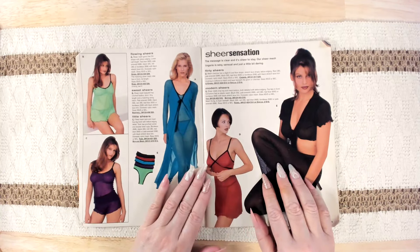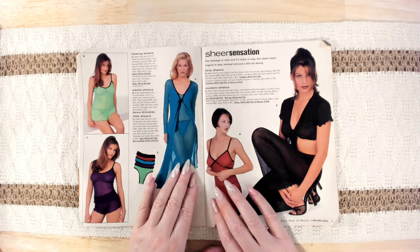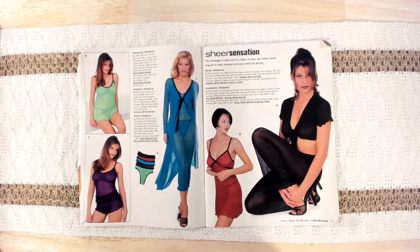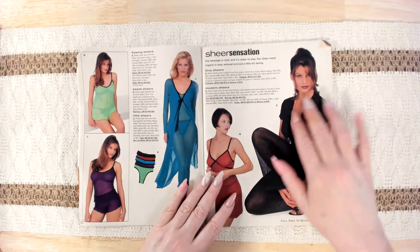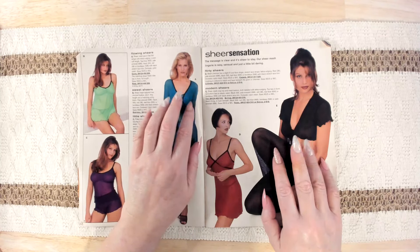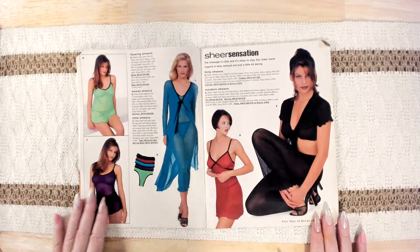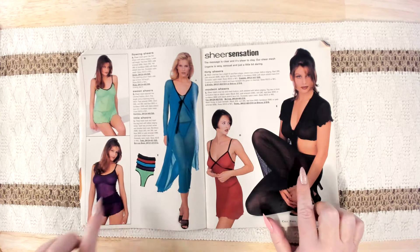Then we've got flirty sheers — mesh with a slight fit and flare shape, stretch lace straps. Then there's modern sheers: sheer mesh crop top and mesh bottom, both detailed with lettuce edging. Top ties in front; full bottom has an elastic waist. I kind of like that. Out of all of these, I think I like that one and that one the best.